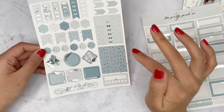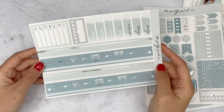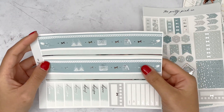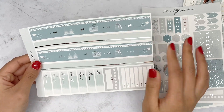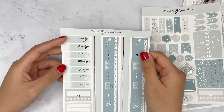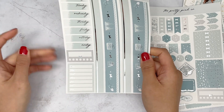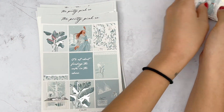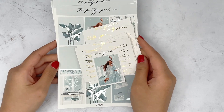The last page is your bottom washi. She does cut the second bottom washi so you don't have to pull it into your sidebar. Then your date covers, another habit tracker, and your weekly. That's everything from this PR order from The Pretty Pink Co — you can use justine15 to save.